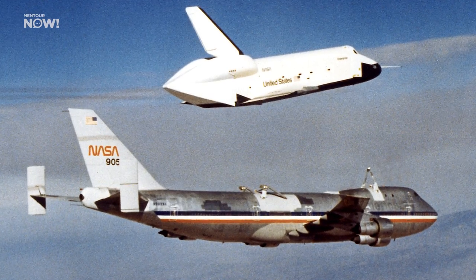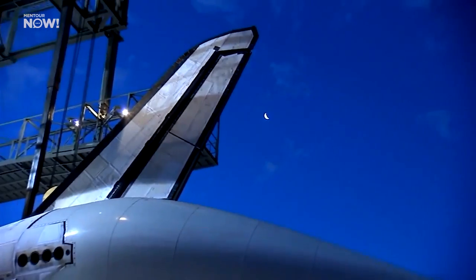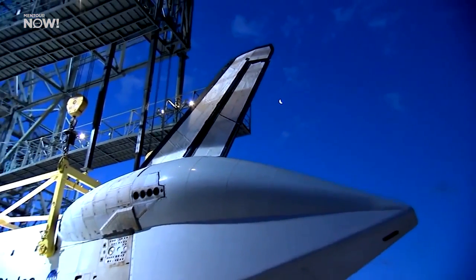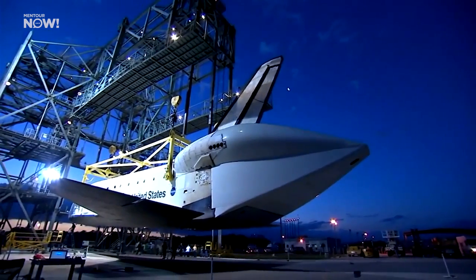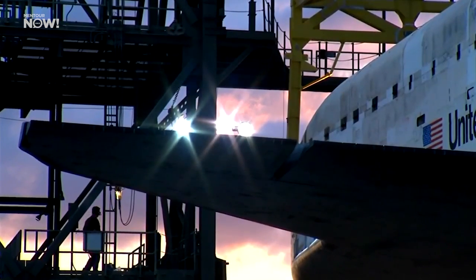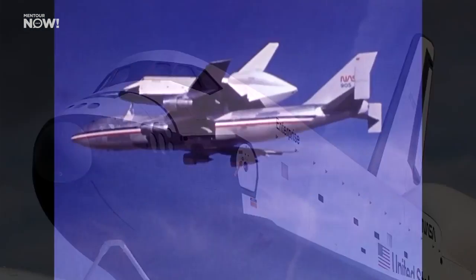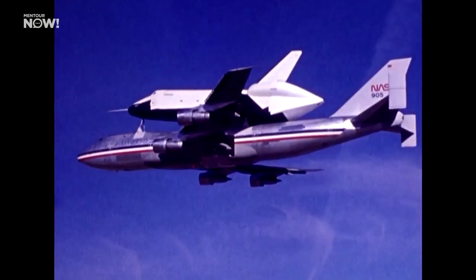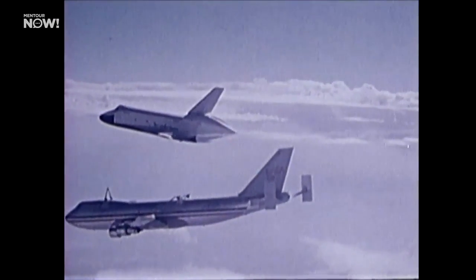NASA made multiple test flights before the first actual shuttle launch happened. For this testing, NASA ordered an extra orbiter to be built — one that would never actually fly in space. It had mock-up engines and lacked a real heat shield, but it was the right size and weight with the same flight controls and other systems. NASA named this mock-up the Space Shuttle Enterprise. These test flights happened back in 1977, and NASA would eventually drop Enterprise from the back of the first 747 a total of five times.